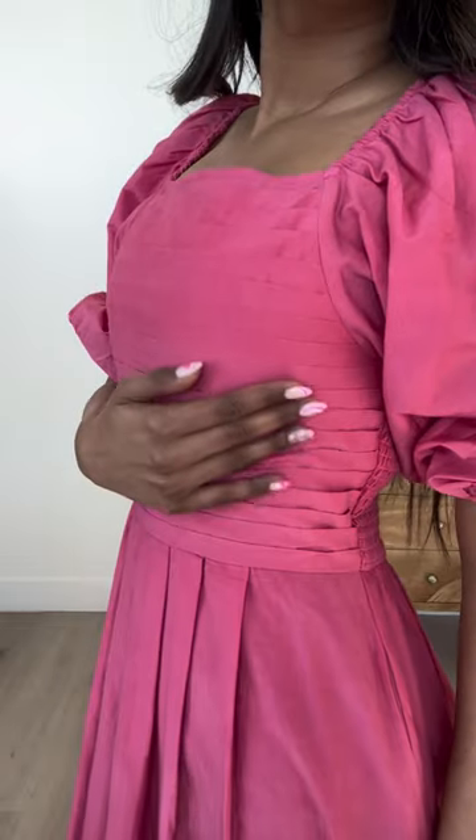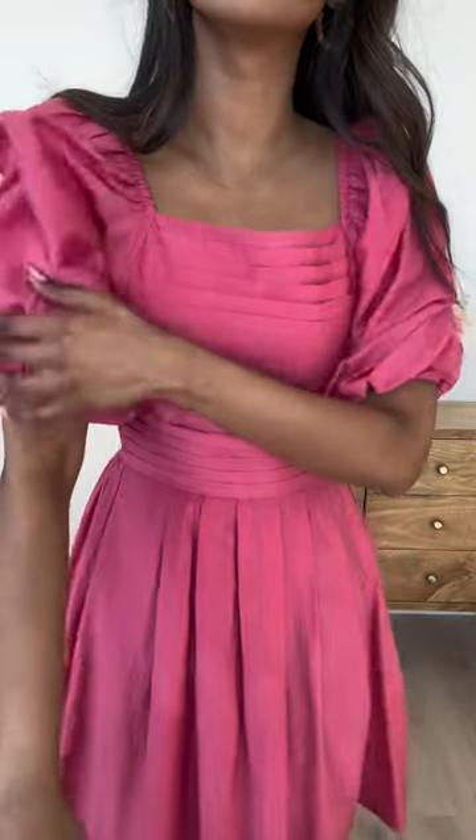The details of this bodice are so stinking cute, with the ruffle bodice and then the puff sleeves with the elastic closure towards the elbow and up on the shoulders. That's going to make it nursing friendly and just more comfortable. The skirt is fully lined, so it's not going to be see-through.